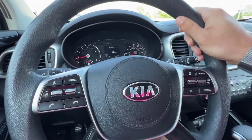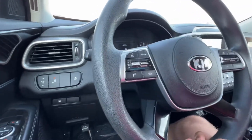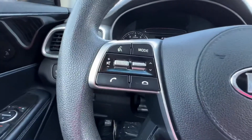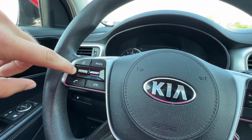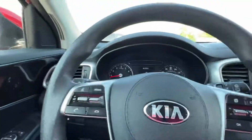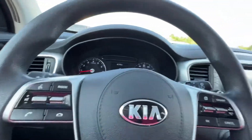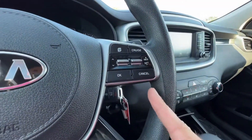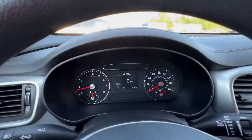The steering wheel tilts and telescopes wherever you need it to be. On the left-hand side we've got all of your entertainment options — voice recognition, audio sources, volume control. This is treaded so you can press it to get track and preset options, and Bluetooth right here. On the right-hand side we've got driving and information tools — cruise control, and the page button, lever, and OK button are for your drive display.